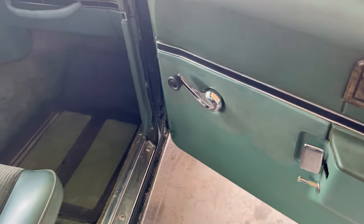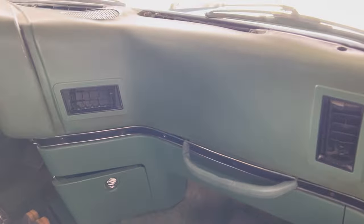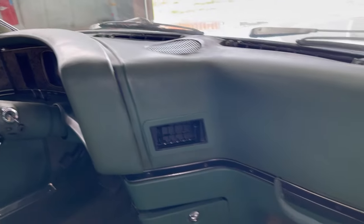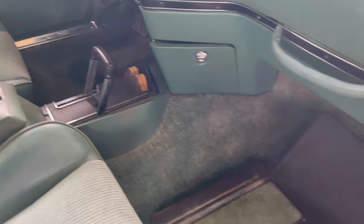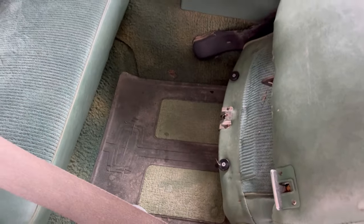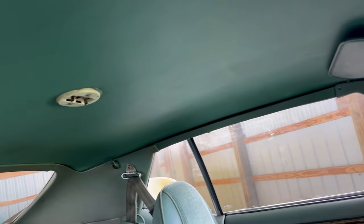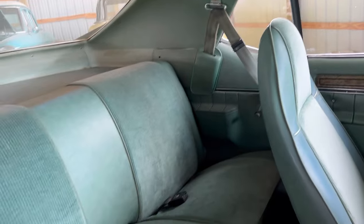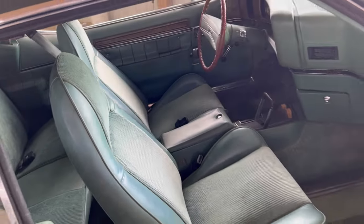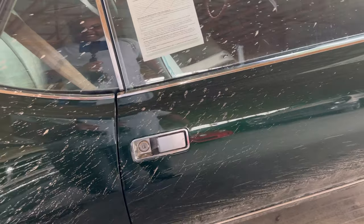Interior needs to be cleaned, that door needs to be cleaned. Getting inside of here, dashboard looks pretty decent, floor shifter up front. Rear bench in the back. This car needs a good cleaning. Headliner is good. Checking the driver's side — found another issue, the door didn't close that well, but it did with a little bit of force.